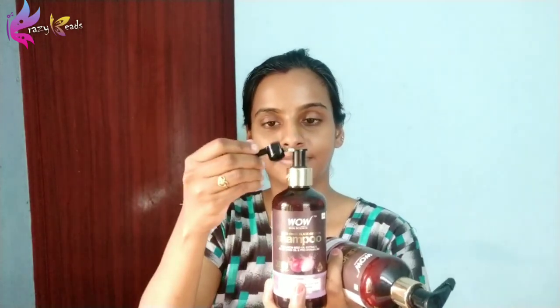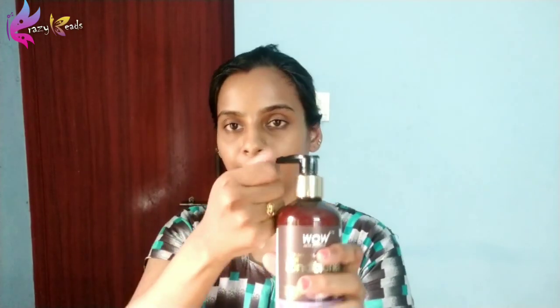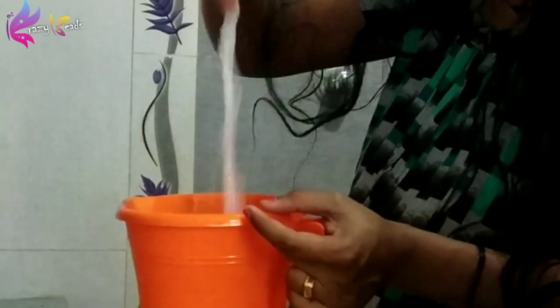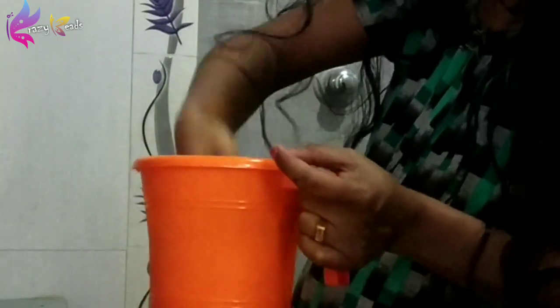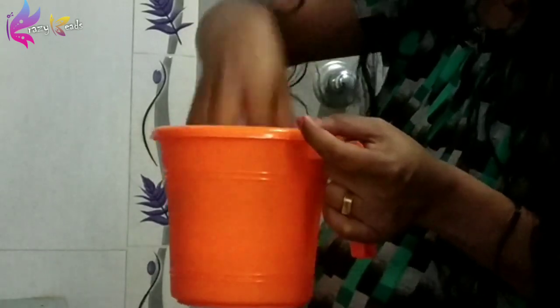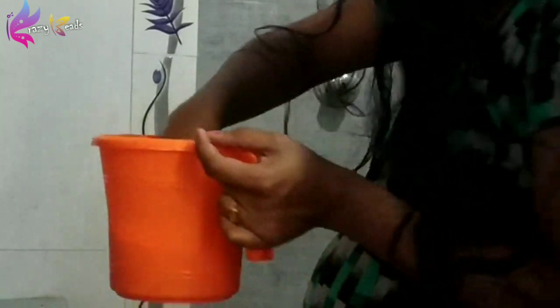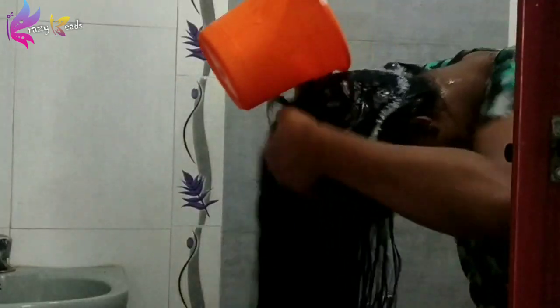This is called WOW Skin Science — Red Onion and Black Seed Oil Extract Shampoo and Conditioner. There is an update on the latest product. I use it as a dilute shampoo — I will use 4-5 pumps and mix it, then apply it as diluted shampoo.